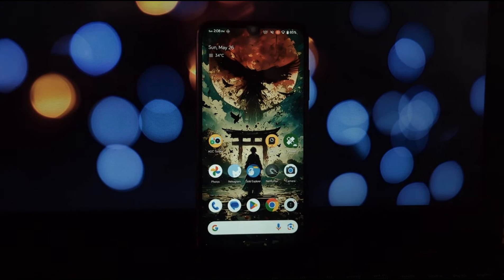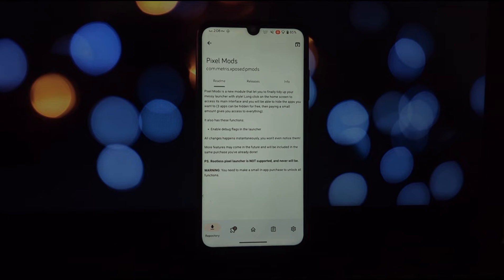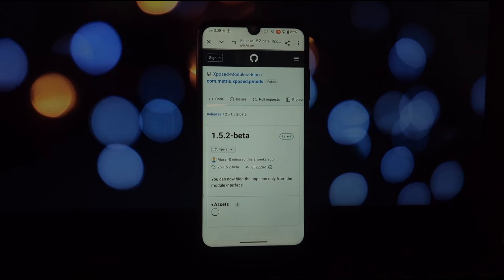Pixel Mods tackles this head-on by letting you hide apps directly from your home screen. Simply long press on your home screen to access the Pixel Mods interface. Here you can choose which apps you want to banish from your sight, keeping your main screen clean and organized.